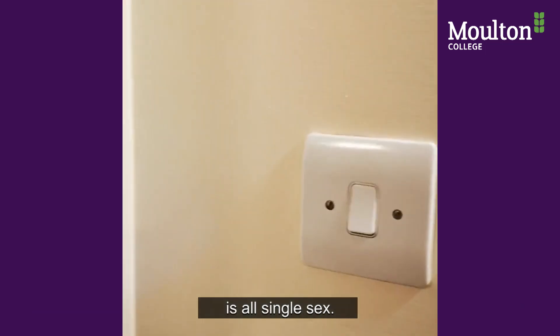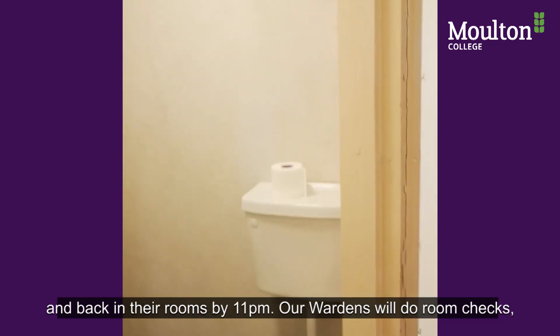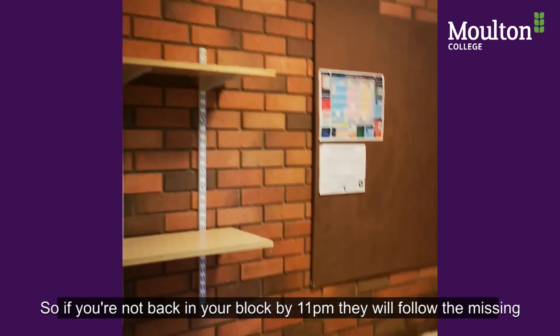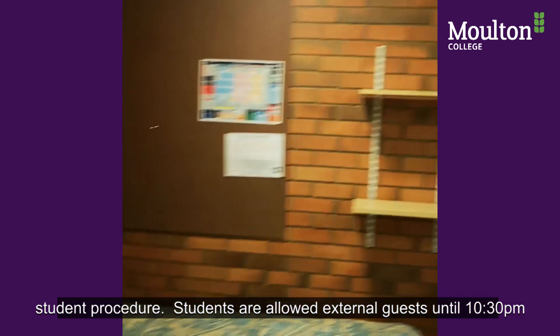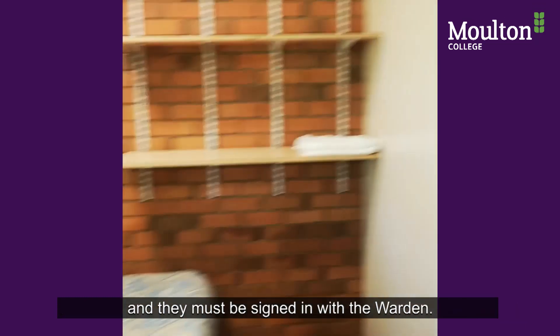Our under 18 accommodation is all single sex. We do have a curfew for students to be back on site by 10:30 and back in their rooms by 11 o'clock. Our wardens will do room checks, and if you're not back in your block by 11 o'clock they will follow the missing student procedure. Students are allowed external guests but they're only allowed to stay until 10:30 and must be signed in with the warden.